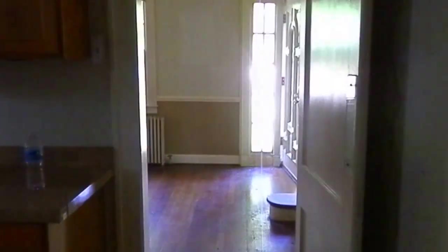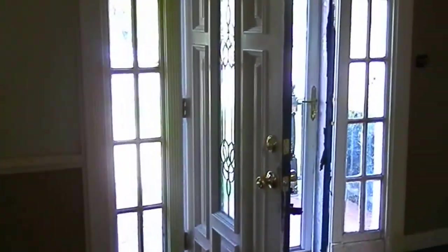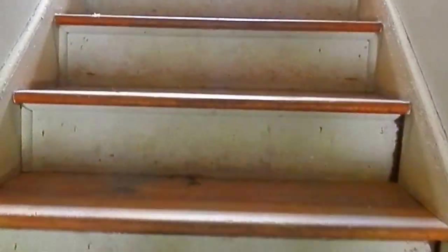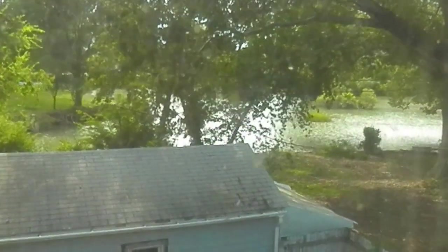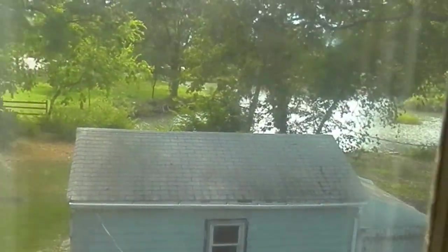We're going to go ahead and head upstairs. It does need a little work here — looks like the steps are broken, but that's not a hard fix. As I go off to the left, the house does have windows right at the top of the stair, and you can see the lake out in the back with the barrage and all.